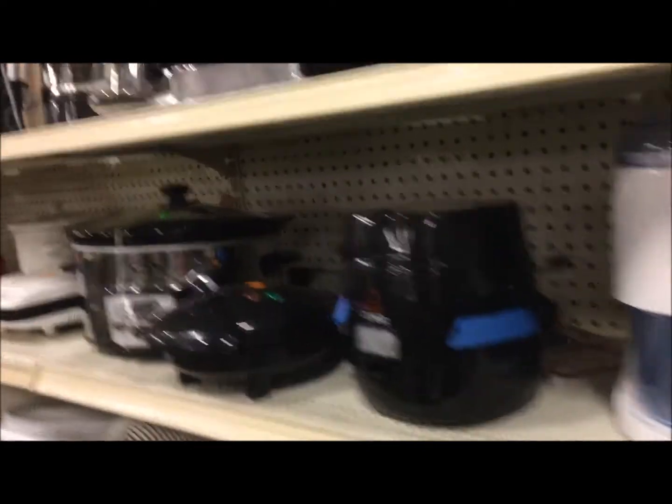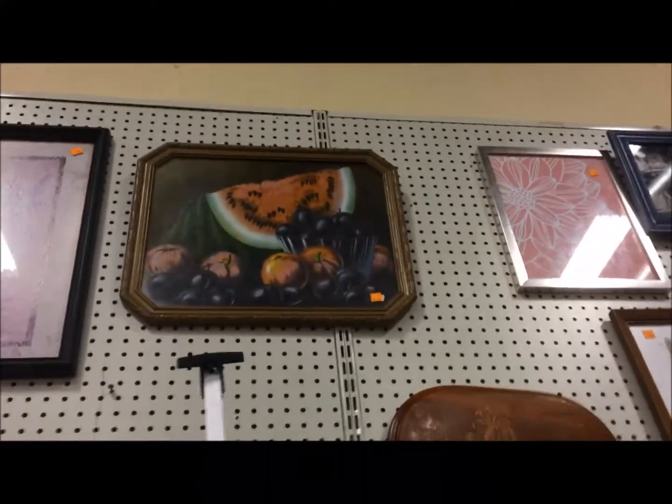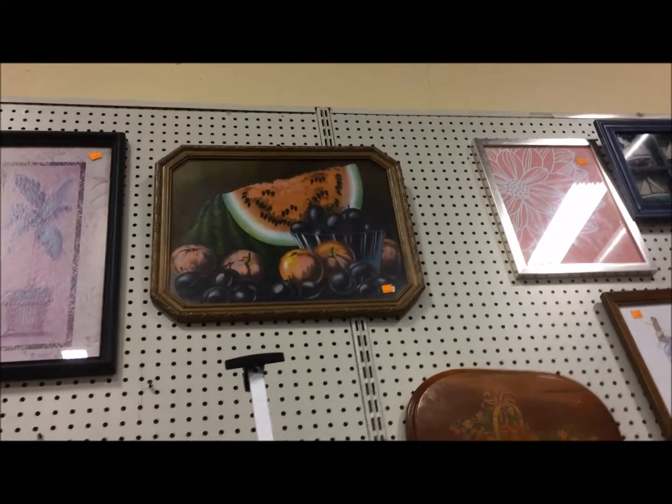I thought from a distance that the 'how to preserve a husband' design was cross stitch, but no, it's not. And here's another still life that I absolutely adore. The glare makes it hard to see, but look at that fruit — I don't think I've seen one with a watermelon before, and I just kind of love that.